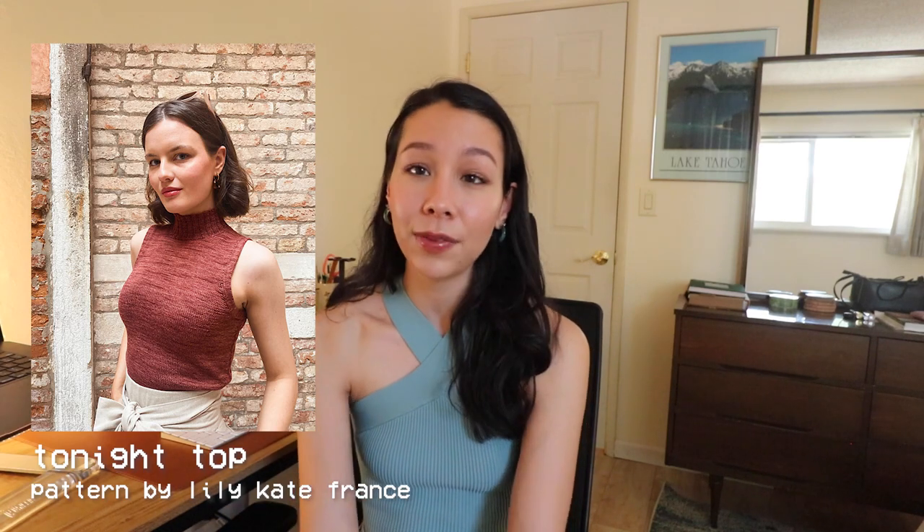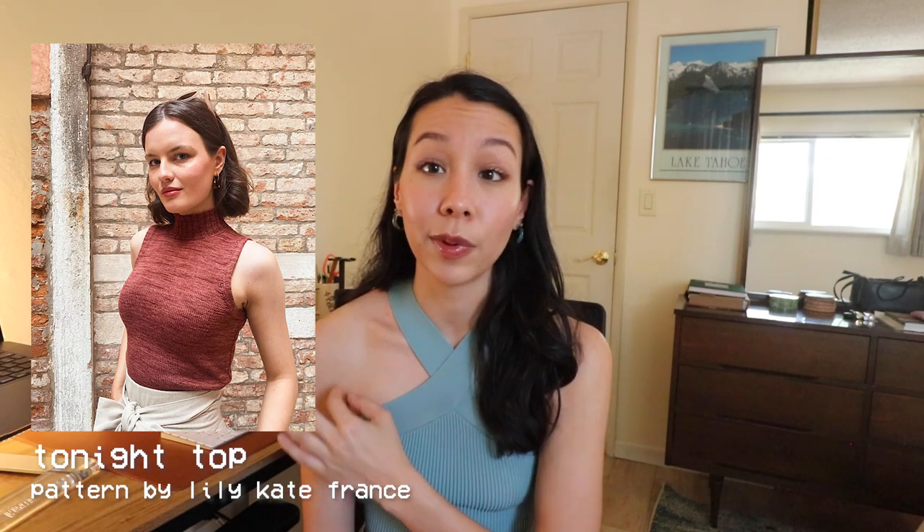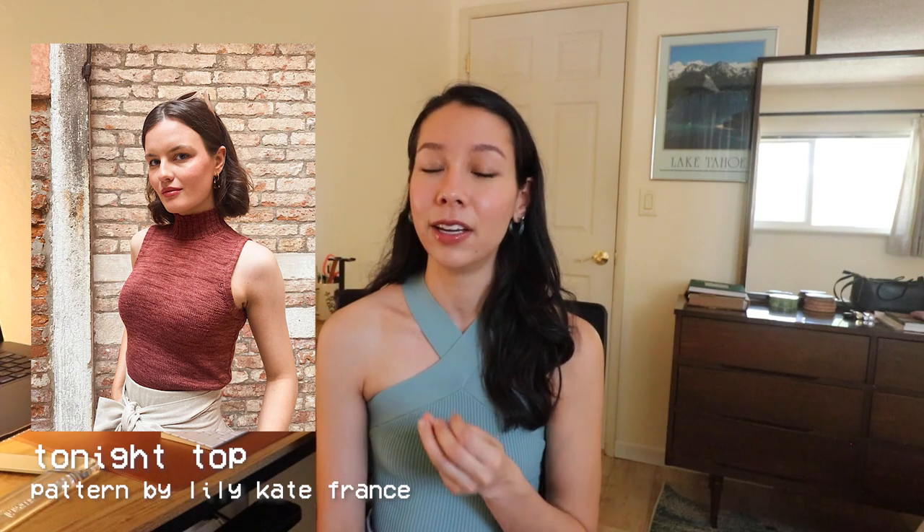Next I have a couple of designs that looked similar to things Taylor Swift wore in her Midnights photo shoots. The first is inspired by a photo where she is wearing a turtleneck tank top — and yes, it is in fact a turtleneck. A lot of people thought for the longest time that the turtleneck was actually her neck because the photo is a bit dimly lit and the shirt is a pretty similar color to her skin. For this I'm going to recommend the Tonight Top by Lily Kate Makes — a very recent design that is a retro-looking tank top with a turtleneck, knit entirely in stockinette with really clean double-knit edges on the armholes.